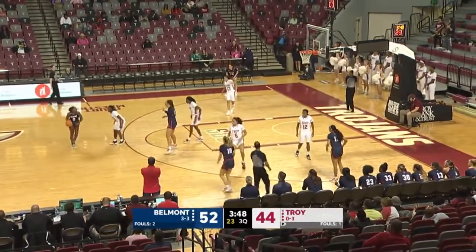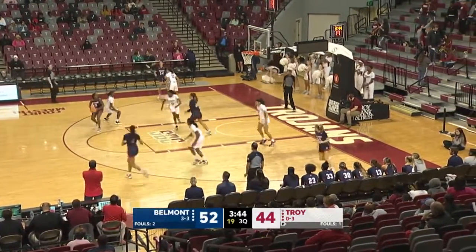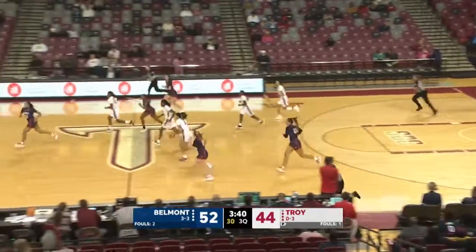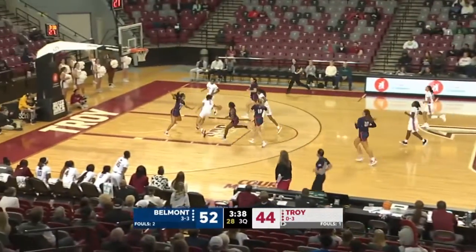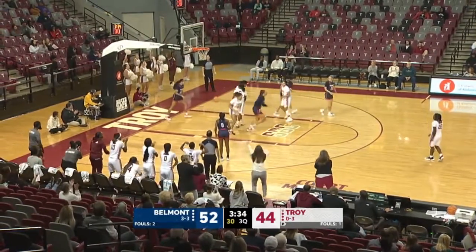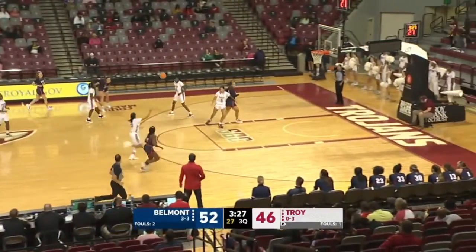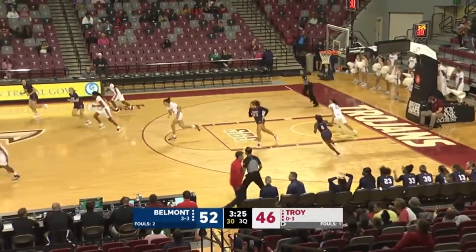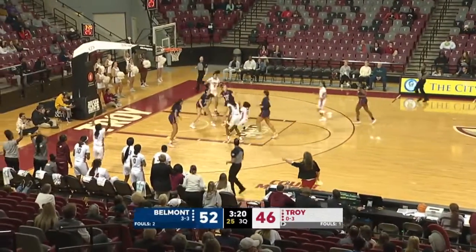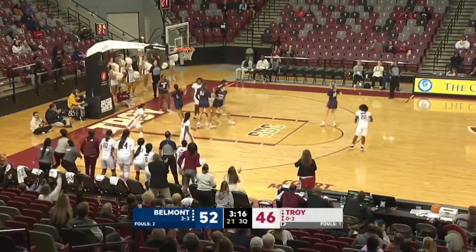Jones with it at the top. She'll use the screen, trying to get it inside to Miller — that one's poked away. Great defense by Sticks. And here comes Troy. Zay Dyer flips it to Nia Daniel underneath, and Nia Daniel finishes in transition. And they turn it into defense on the other end. Cheeseman has that one intercepted. And Wagner leading the Troy charge to Hartsfield inside.